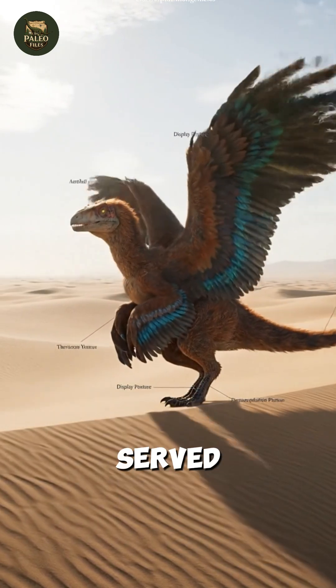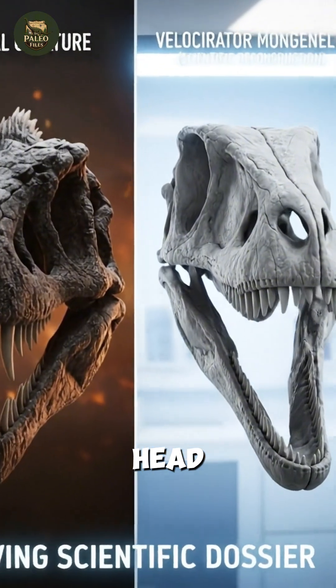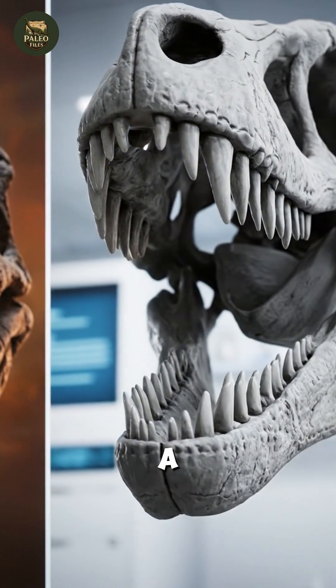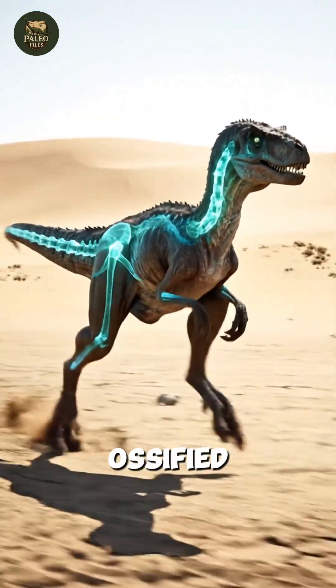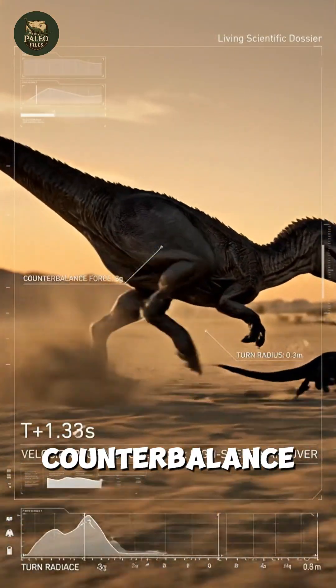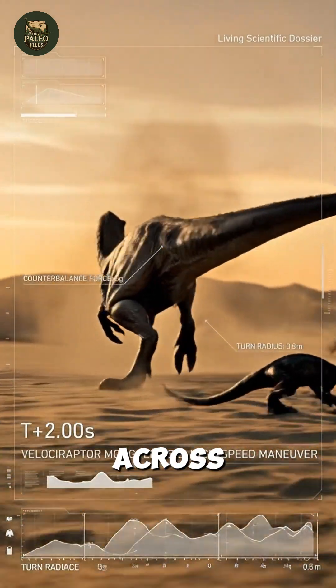Feathers may have also served for communication displays. Unlike the boxy movie head, its real skull was long and narrow, equipped with serrated teeth, a flexible-shaped neck, and a stiffened tail reinforced with ossified tendons. This tail acted as a dynamic counterbalance, allowing razor-sharp turns at high speed across the dunes.